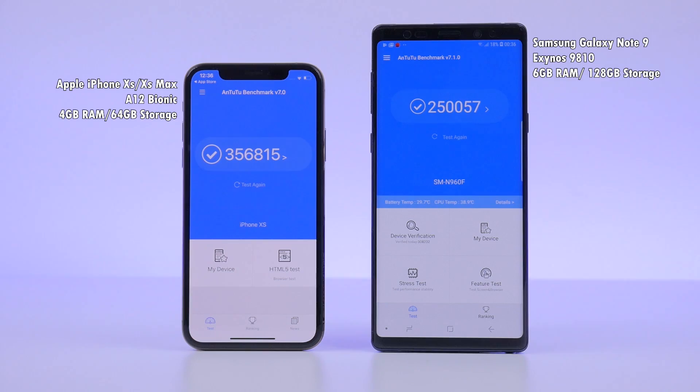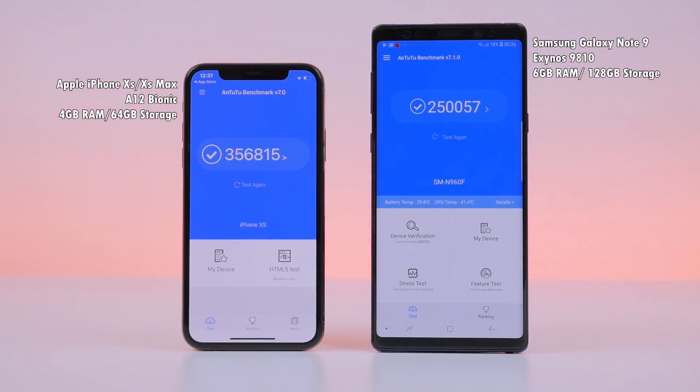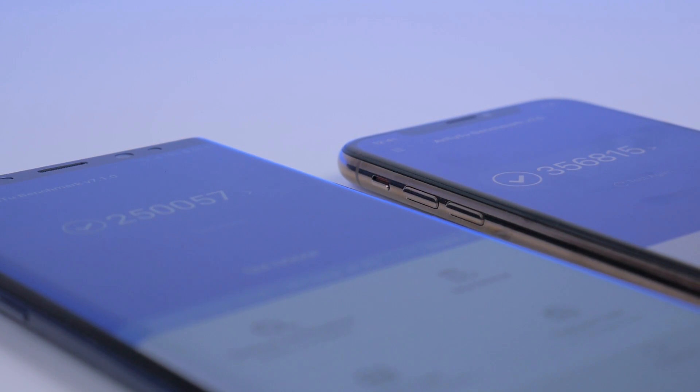Apple's iPhone XS and XS Max and Samsung's Galaxy Note 9 have incredible processing power, and their benchmark scores are a result of that, especially the iPhones. But how do these scores translate to real-world speed?